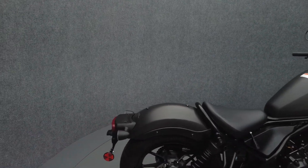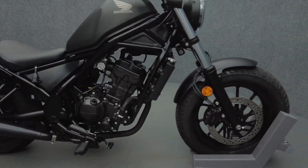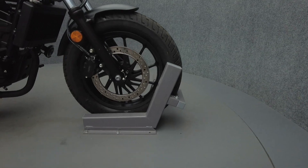The Rebel would be a great option for a newer rider, offering manageable size and stable power. The Rebel is dependable and can serve as a great platform for personal touches and customization.